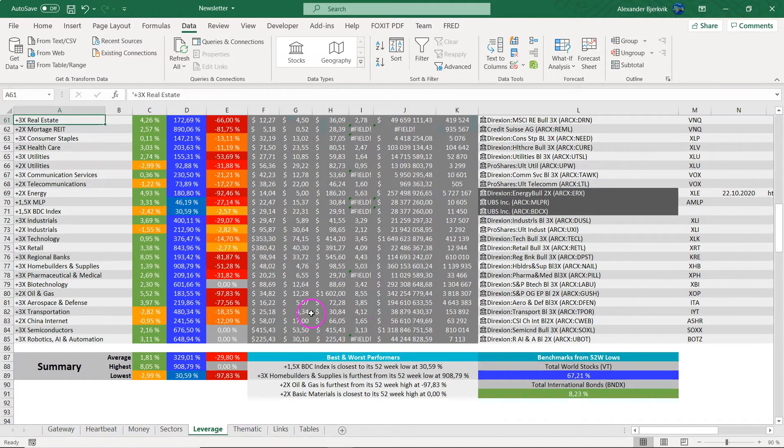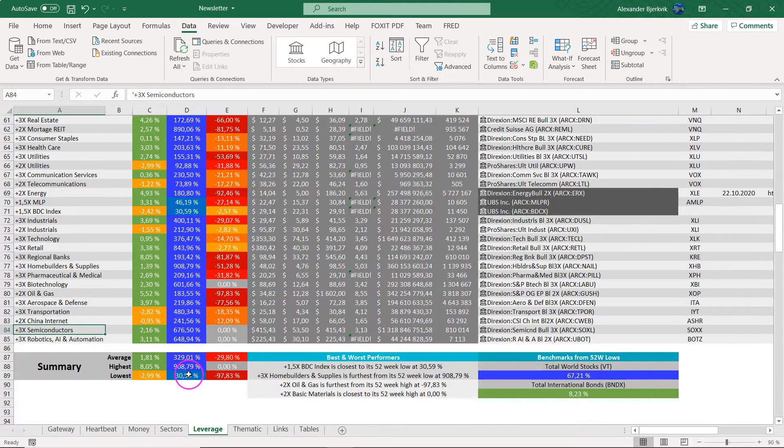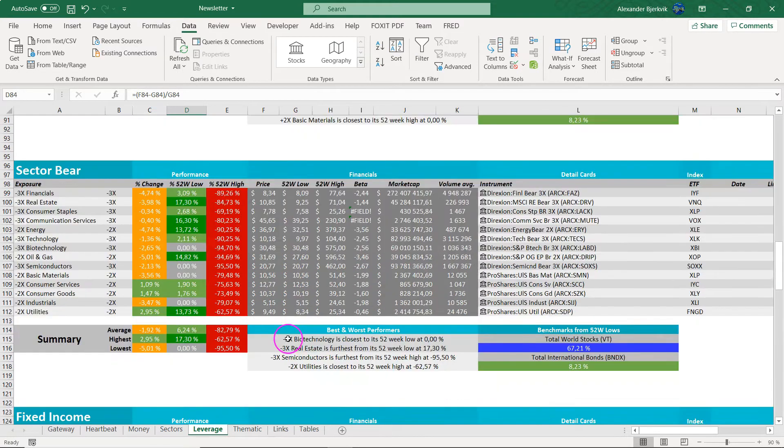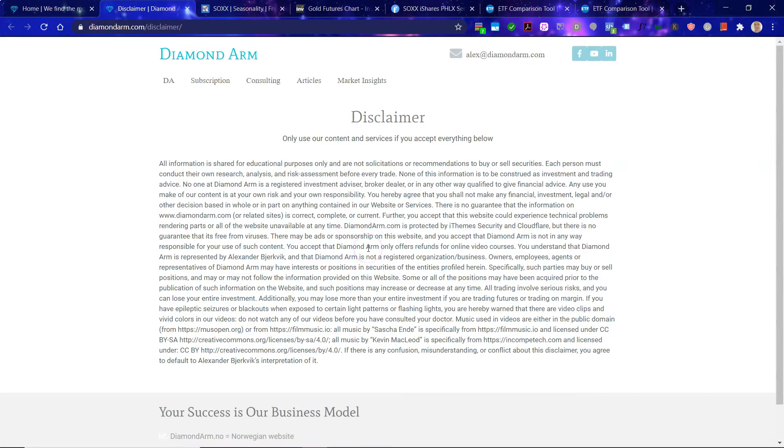We will look at two leveraged ETFs. We will look at the bullish one — the plus 3x semiconductors ETF, which is a massive 676% from the 52-week low, so massively outperforming the Nasdaq and the S&P 500 big time. And you have the bearish one, the minus 3x, which is currently at 52-week lows. So far, it's been very beneficial to be bullish on semiconductors.